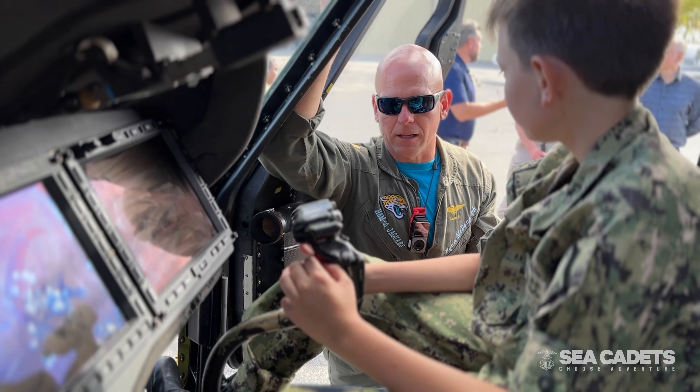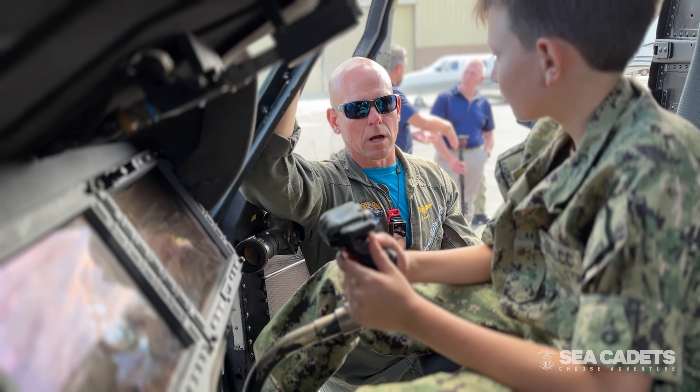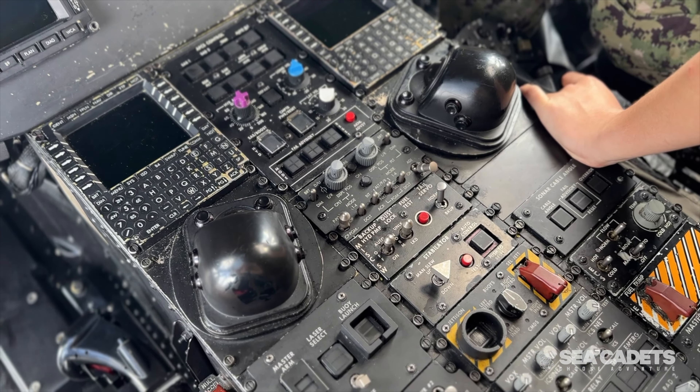My job is to fly the helicopter and tactically employ the helicopter as well — landing, taking off, and then using all the systems on board for whatever the Navy asks me to do.